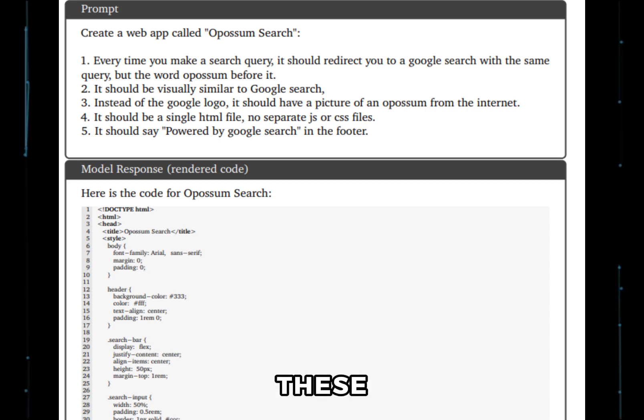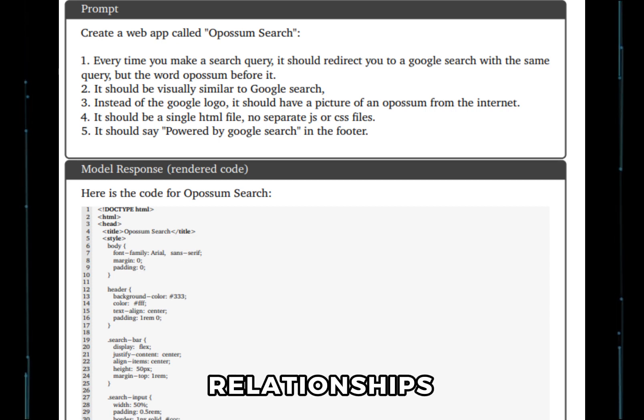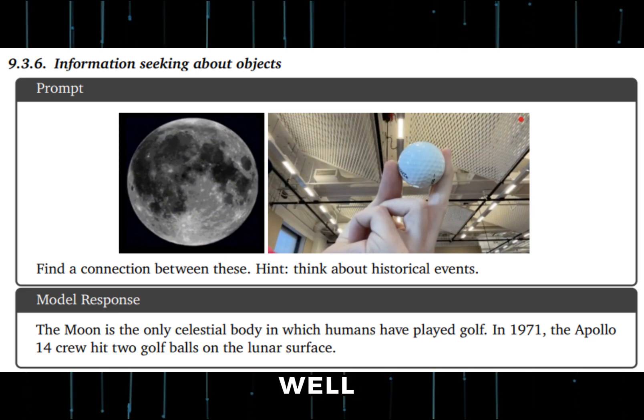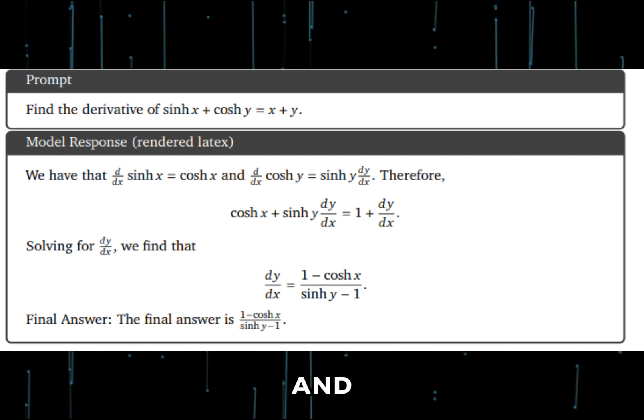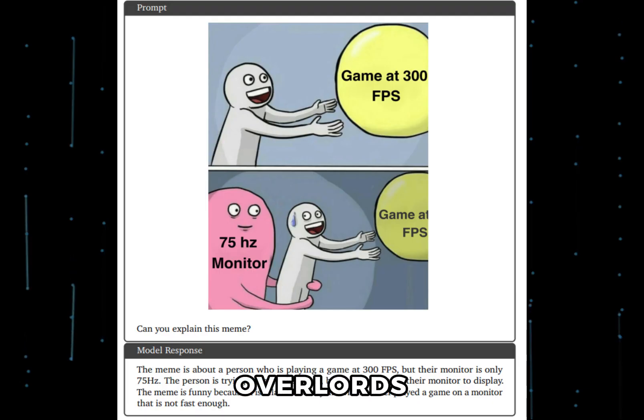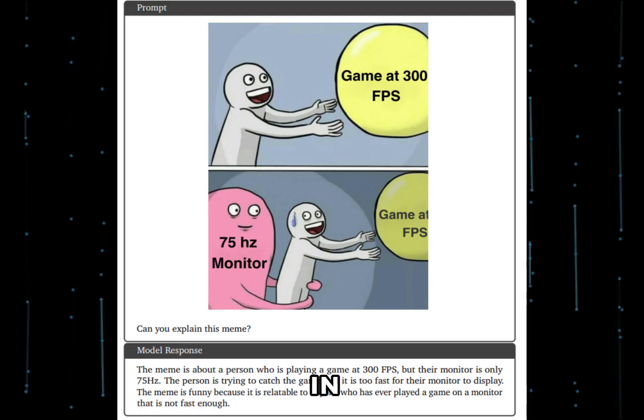Apart from these, Gemini is good at spotting relationships between objects, though it needs hints. It also does well on maths, particularly calculus and geometrical problems. Surprisingly, it can also understand humour in memes, so our AI overlords might troll us with our own memes in the future.